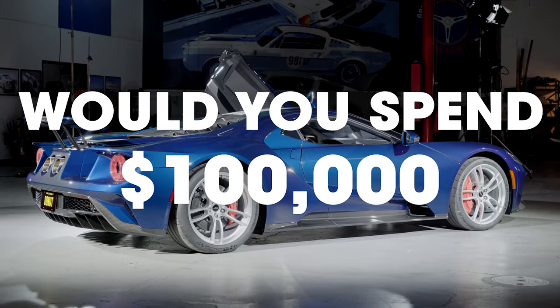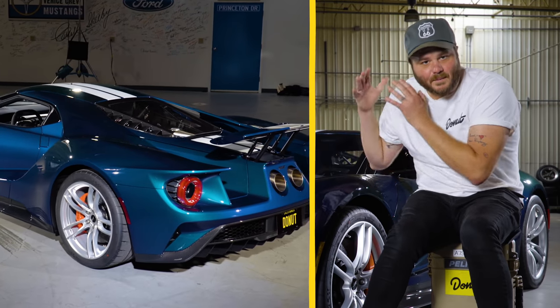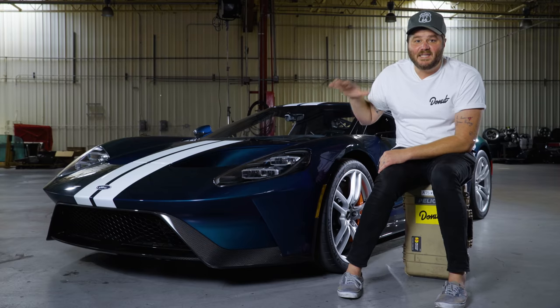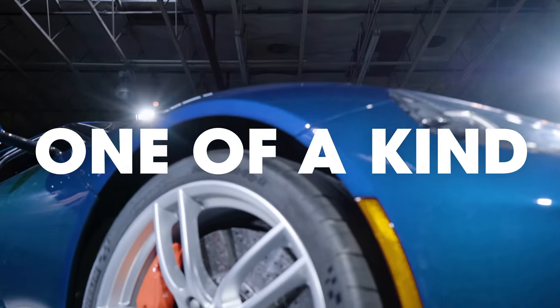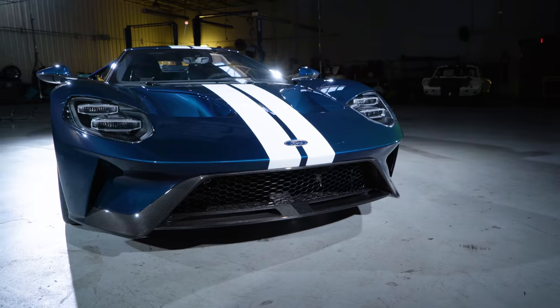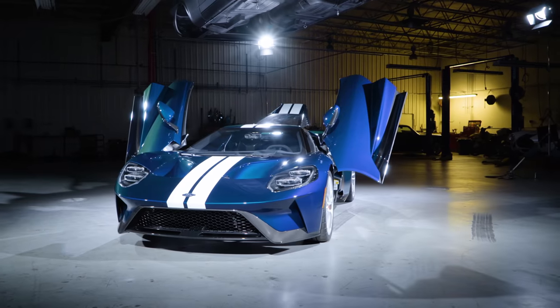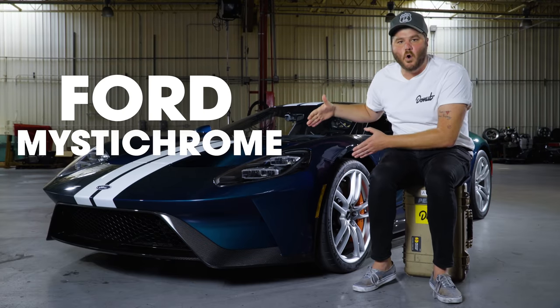Would you spend $100,000 on a paint job for your car? The Ford GT is one of the best looking cars ever built, and this one in particular is even more special. In fact, it's one of a kind. And the thing that makes it one of a kind can't be reproduced on any other Ford GT because it's the law. It's time to go bumper to bumper, front splitter to flying buttresses on this Ford Mystochrome GT.